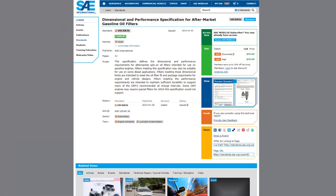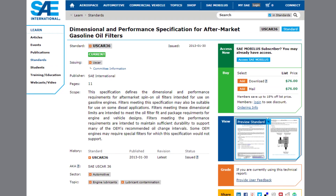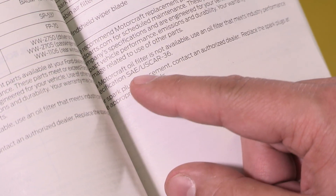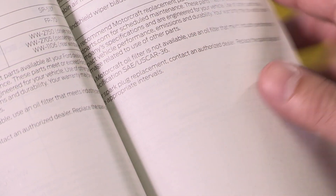You can find information about the US Car 36 standard on the Society of Automotive Engineers website. In Ford and Lincoln 2016 and 2017 owner's manuals, you'll find the following statement: if a Motorcraft filter is not available, use a filter that aligns with SAE US Car 36.